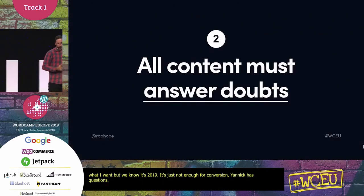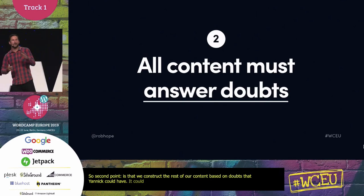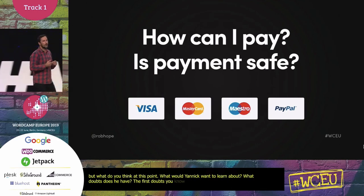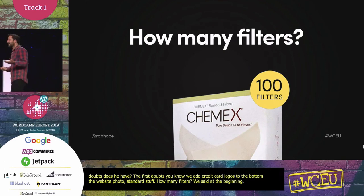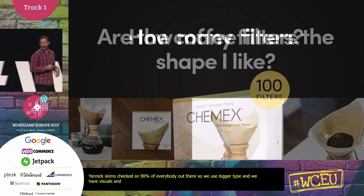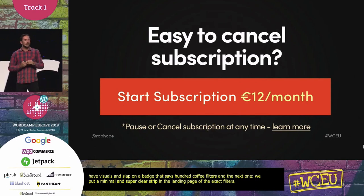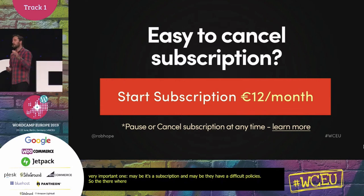Our second point: construct the rest of our content based on doubts that Yannick could have. First, he's probably thinking: how can I pay? Is payment safe? So we add credit card logos in the website footer — standard stuff. Second, how many filters? We said it earlier, but we acknowledge Yannick skims content — like 90% of everyone. So for common questions, we use bigger type and visuals, slapping on a badge that says '100 coffee filters.' Next, he might think: maybe they don't have the filters I like — so we add a minimal but clear image gallery of the exact filters. And very importantly: maybe the subscription has difficult policies. So right next to the subscription button, we add subtext that says 'pause or cancel the subscription at any time.'